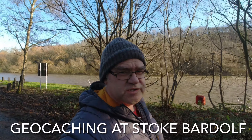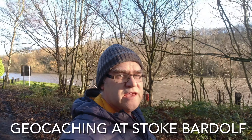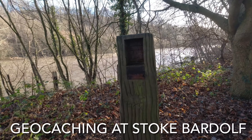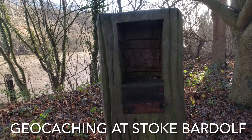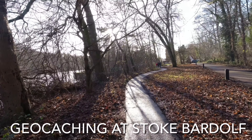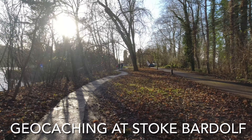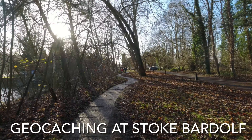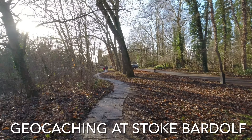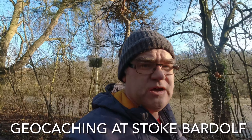Hi everyone and welcome as you join us again today on another little geocaching meander around the place across Stoke — not Stoke-on-Trent. I'll show you this little wood feature here, pretty cool. So we're heading up to the lock and we're doing an adventure labs cache, which is a series of five puzzles, and we're doing some standard caches in between, so I hope you enjoy.